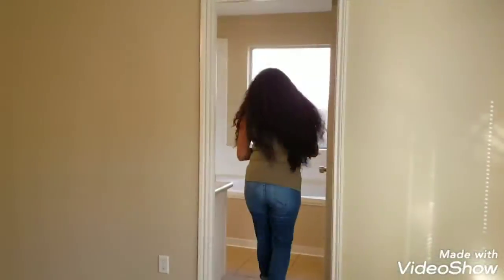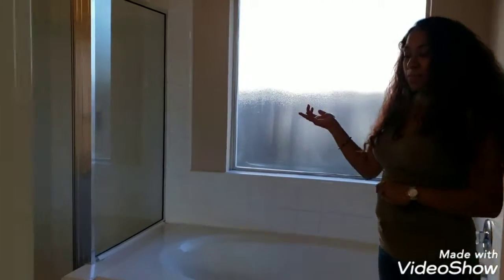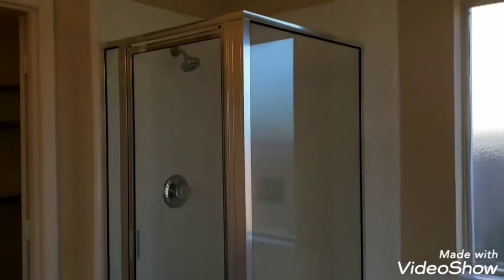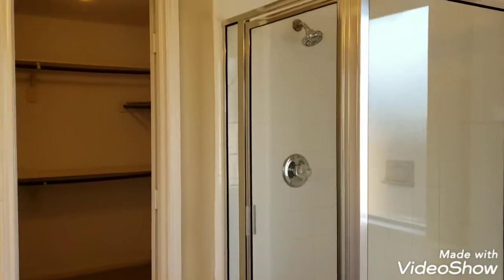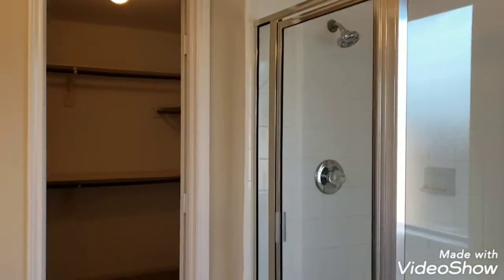The master bedroom features a nice garden tub, a stand-up shower, and a nice big walk-in closet.